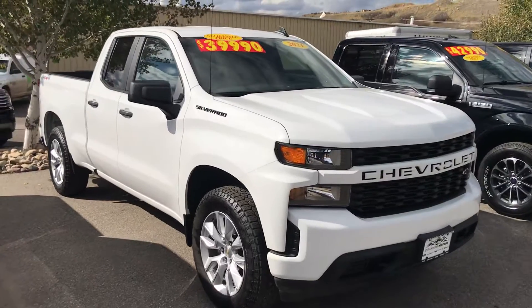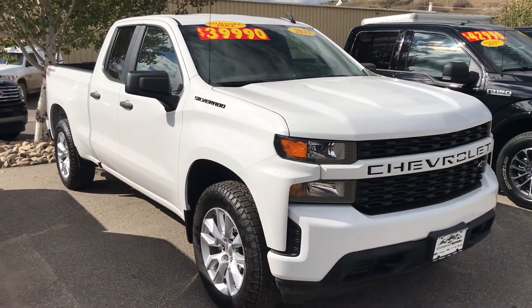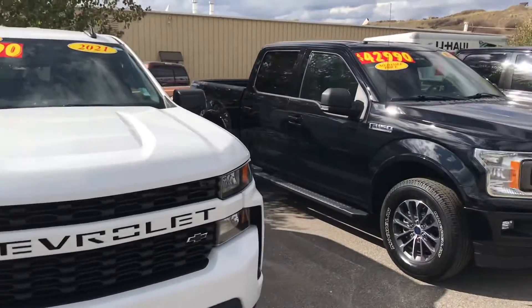Look at this — nearly new 2021 Chevy Silverado Custom. This is a low miler, under 3,000 miles on this one. At only $39,990, it won't last long.